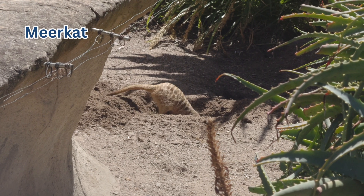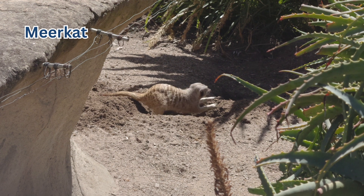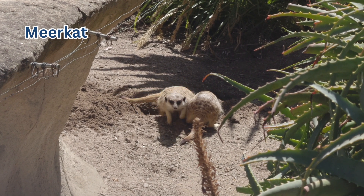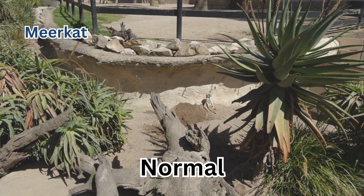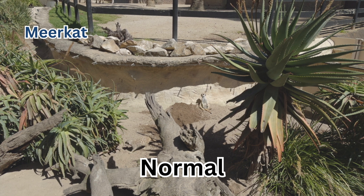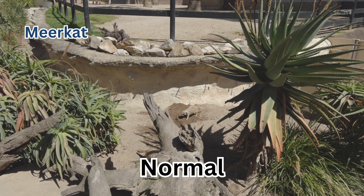I also came across some meerkats that were busy — they were digging a hole for something, I'm not sure exactly why. But look at this one: it decided to take a break, and then decided it needs to do some work, so it goes digging again.